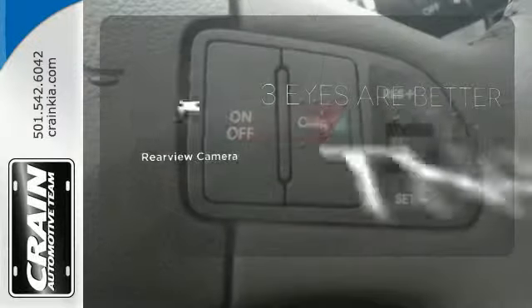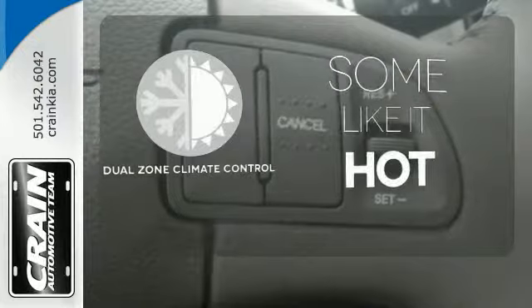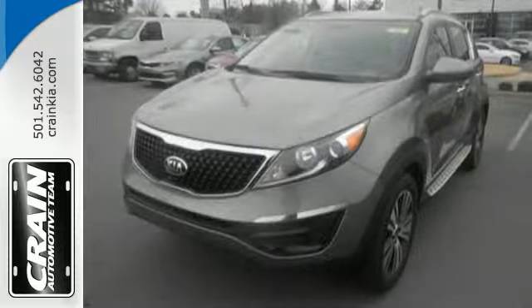The backup camera gives you a clear picture of what's behind you. Dual-zone climate control lets you and your passenger pick a personal temperature. This Sportage is clearly a cut above the rest.